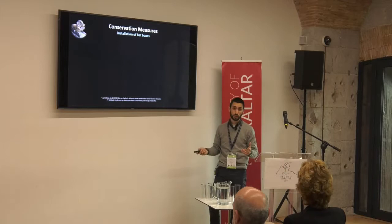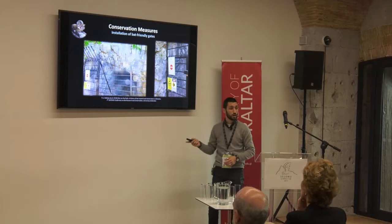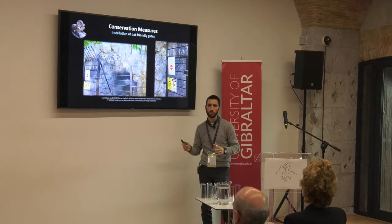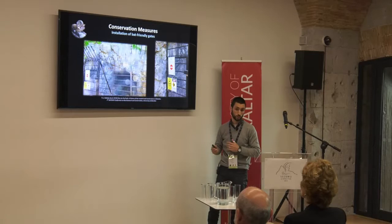What conservation measures have we been taking since the start of the project? We're very grateful to the Department of the Environment, who have been purchasing bat boxes and installing them around Gibraltar following our advice. We've also been installing bat-friendly gates on a few of our cave and tunnel roosts, following the recommendations by Eurobats. We were concerned that Schreiber's bats don't tend to like these too much, so we increased the spaces between the bars a little bit, and we've seen with our thermal imaging cameras that they use the gates quite easily — flying in and out with no problem. We also left the top open to allow easier ingress.